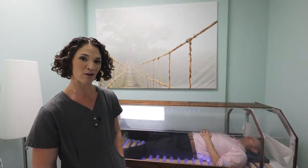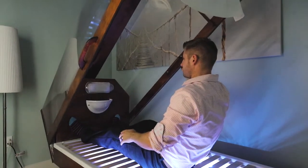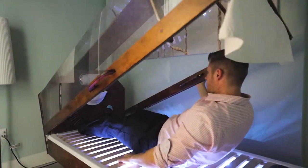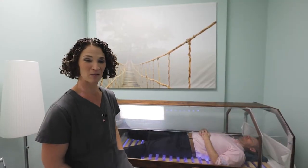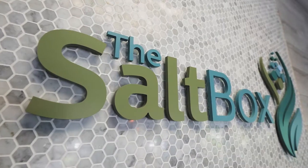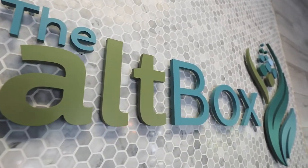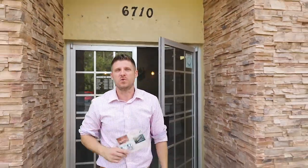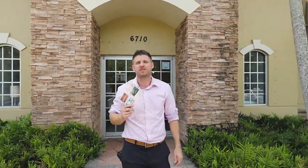So if you're in the neighborhood running errands and you just want to pop in and do a session, as long as there's no one within 30 minutes of your desired time, you can come in, do your session, get your salt therapy, and be on your way. Now that you know everything the Salt Box has to offer for you and your family, the best part is you can try it for only $15 by clicking on the link in the description.